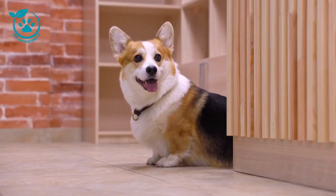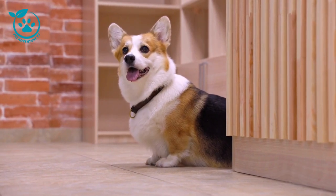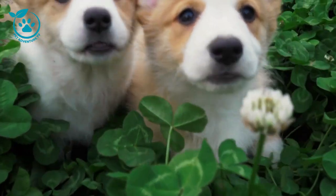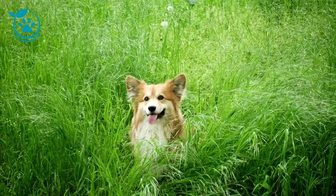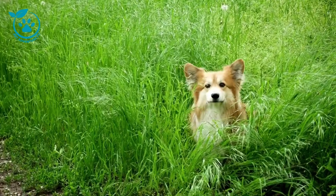To brush your corgi's teeth, you'll need a dog toothbrush and toothpaste. Toothpaste specially formulated for dogs is important because it's non-toxic and doesn't contain fluoride. Apply a small amount of toothpaste to the toothbrush and gently brush your corgi's teeth in a circular motion. Be sure to brush both the front and back of the teeth, as well as the top and bottom. You should brush your corgi's teeth at least three times a week, but daily brushing is ideal.